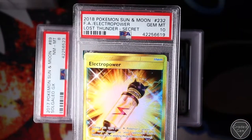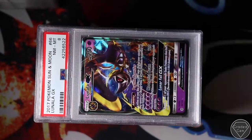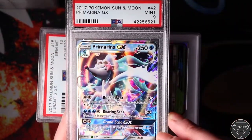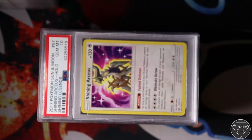We go to another Lost Thunder Secret, which did get Gem Mint 10 - the Electro Power. Sun and Moon Solgaleo GX Near Mint 8. Near Mint 8 on the Luna Luna. Prime Marina Mint 9. Lurantis Sun and Moon Gem Mint 10 - not bad.